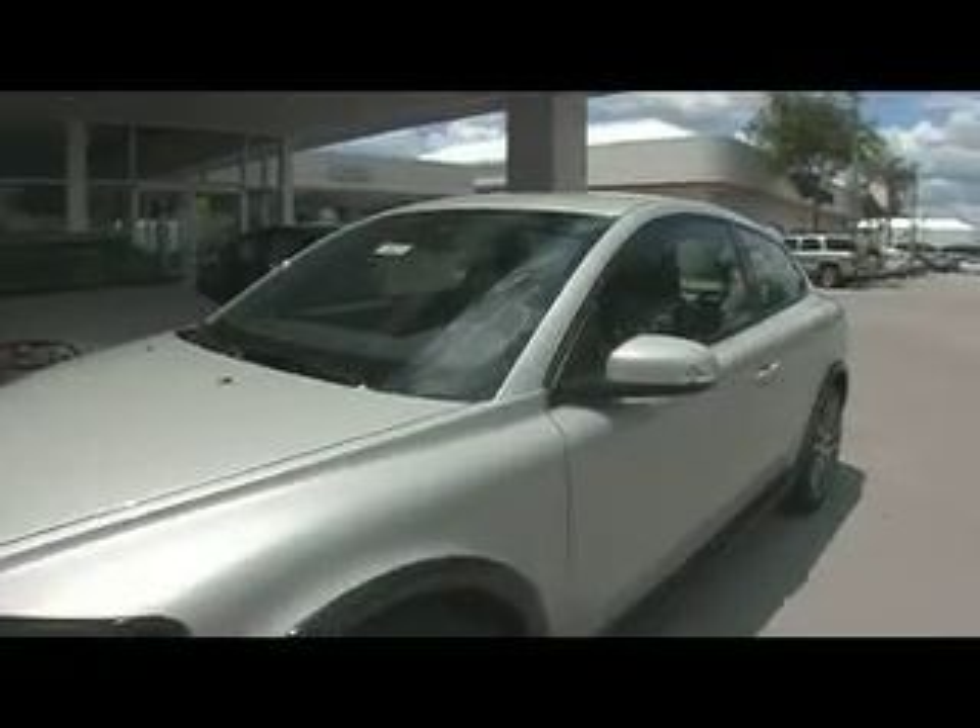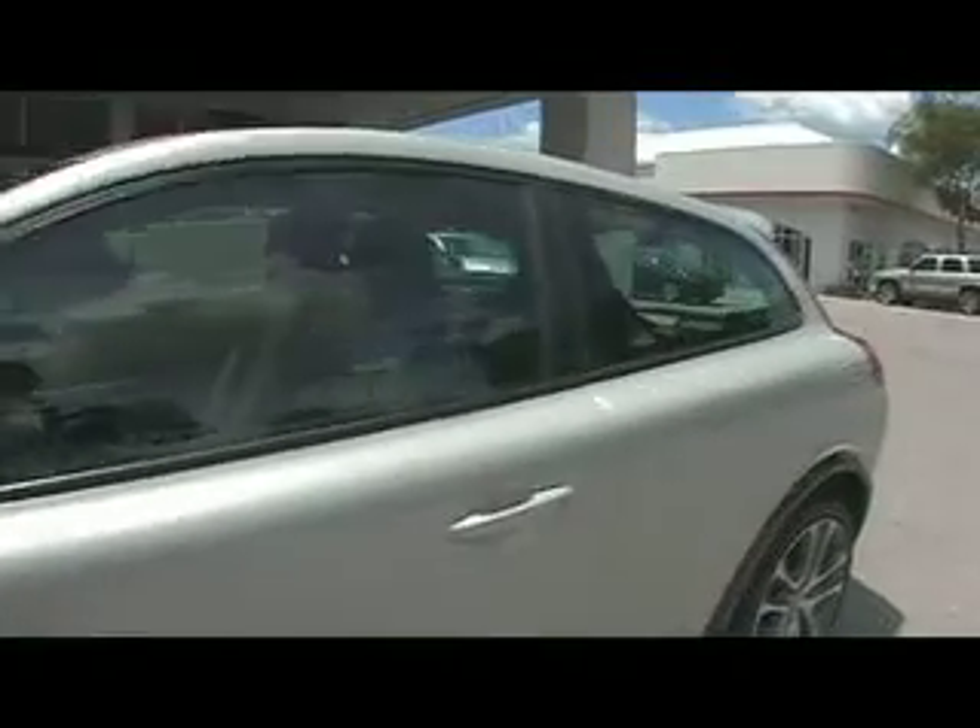This turbocharged 5-cylinder has 227 horsepower and is easy on the wallet. There are so many different options for color and interior that you'll have to come in to DeVoe to see for yourself.